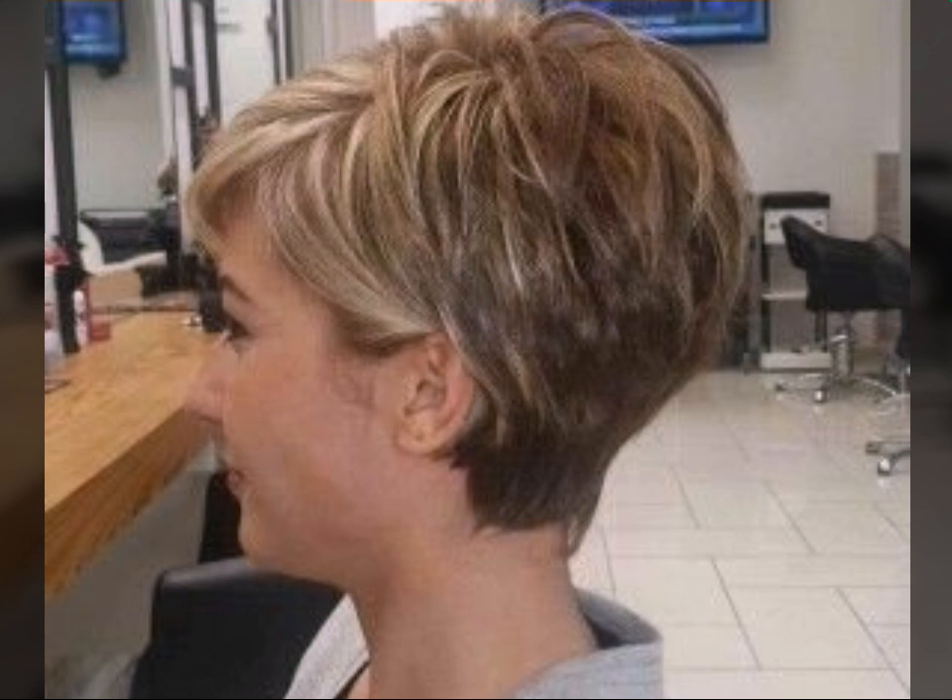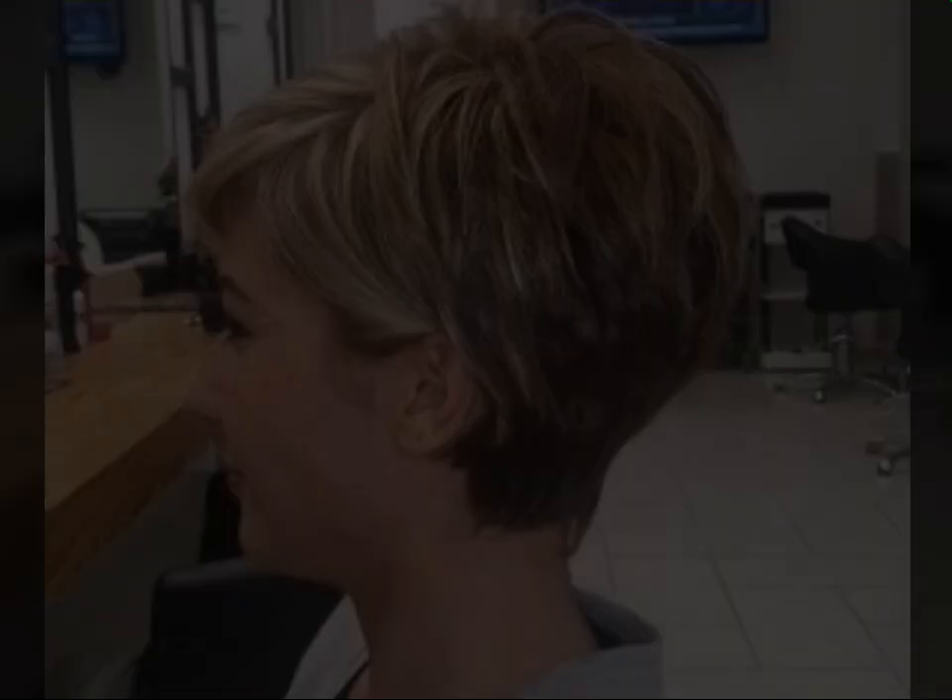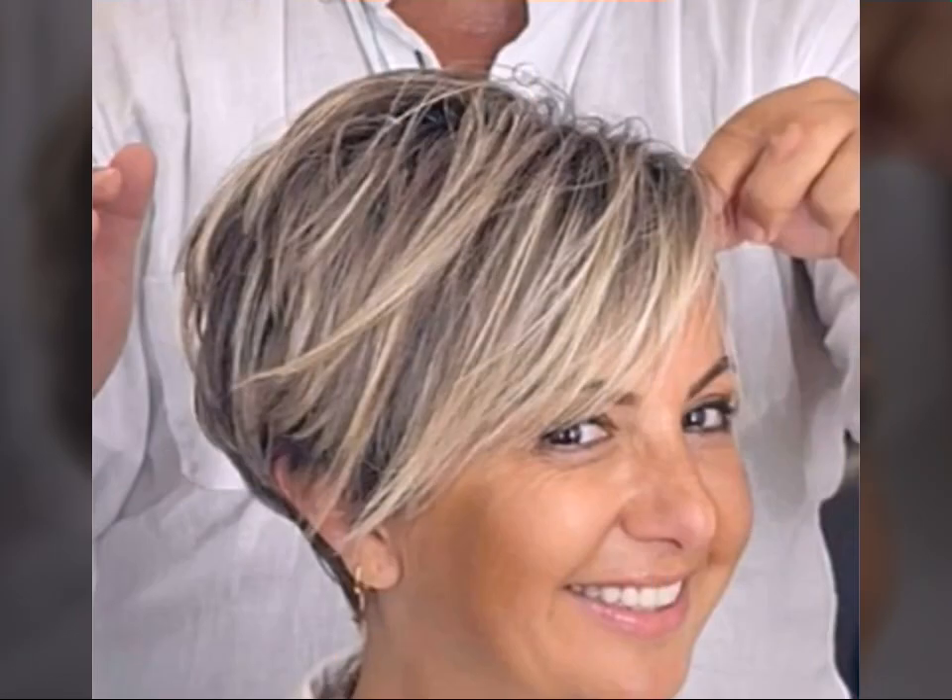Hi everyone, welcome back to my channel! Today we are diving into the world of short hairstyles for a specific group of fabulous women — our amazing ladies over 40 with round faces. Short hairstyles can be incredibly flattering, and the perfect bob pixie combo can add lift, definition, and youthful vibrancy to your features. So whether you are a seasoned short hair pro or considering a bold new look, buckle up for some hairstyle inspiration.